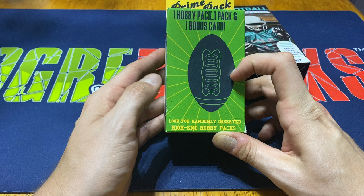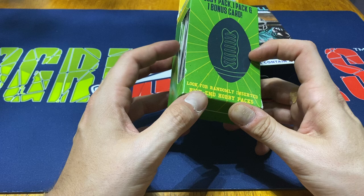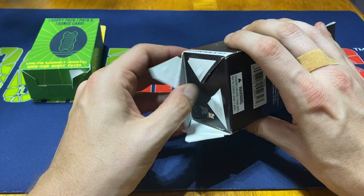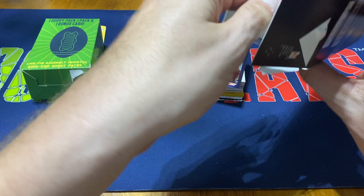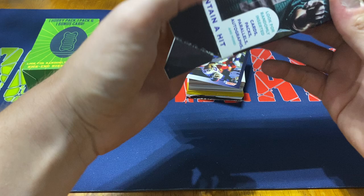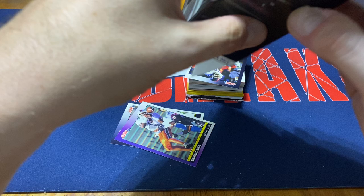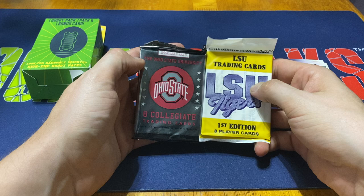The Prime Pack comes with two packs and one bonus card, supposed to be a hobby pack, and you look for randomly inserted high-end hobby packs. I did see a couple people posting on Twitter where they were actually pulling Mosaic out of these, so they only had one when I went and I figured I'd just buy it. I remember I did buy these a while back and I've been sitting on them for probably about two months. Cards are stuck up in here but we're looking for randomly inserted cards, packs, autographs, and parallels.